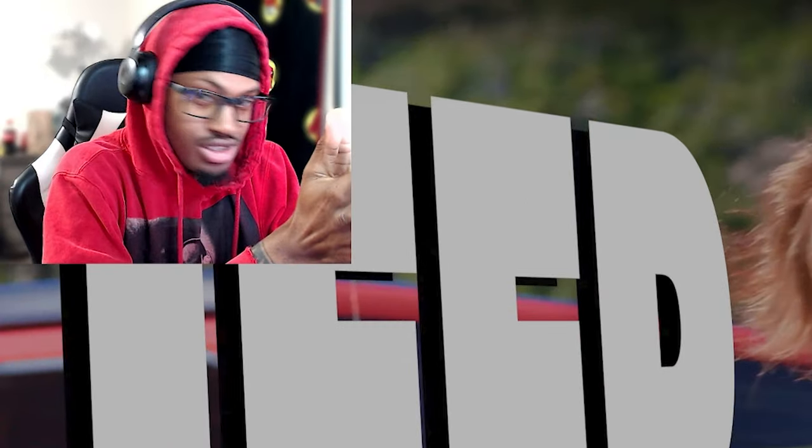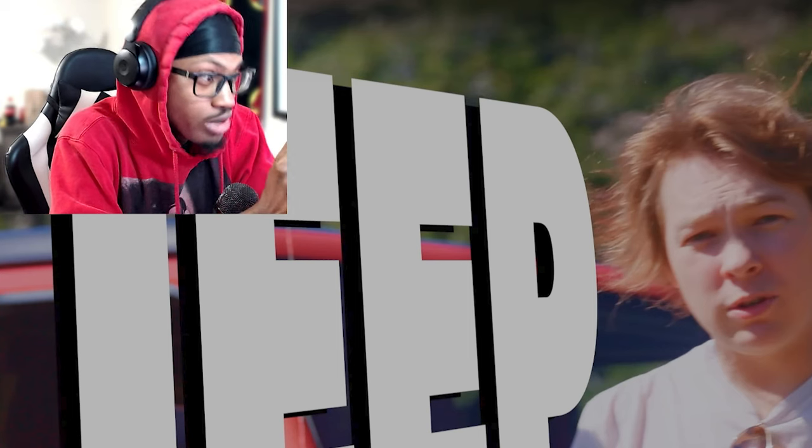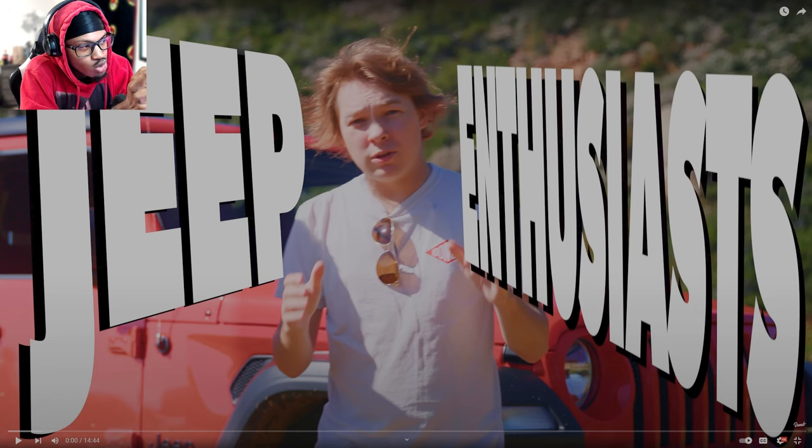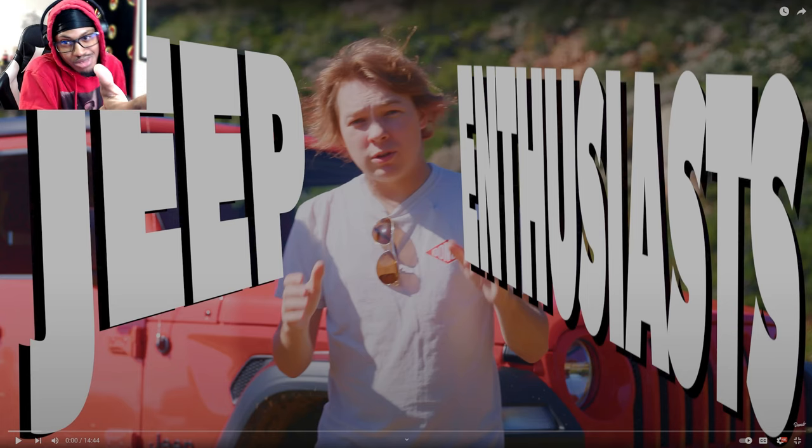Cringe Jeep accessories. I have a Jeep Wrangler — it's a JK, it's a 2015. I love my Jeep, it's all black. I haven't gotten to the point where I could really fully mod it the way I want to yet. Some people think things are cringe, other people think they're cool. I'm gonna give my opinion about them because I like certain things when it comes to cars and Jeeps. Jeep nation — you feel me?